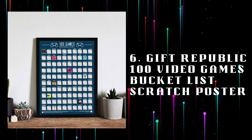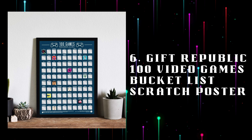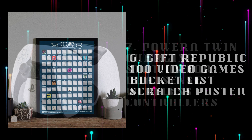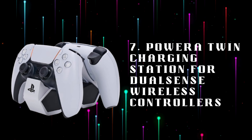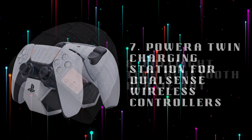Number 6: Gift Republic 100 Video Games Bucket List Scratch Poster, a scratch-off poster featuring 100 must-play video games, challenging gamers to complete the ultimate gaming bucket list. Number 7: Power A Twin Charging Station for DualSense Wireless Controllers, officially charge two DualSense controllers simultaneously, ensuring your PlayStation controllers are always ready to go.